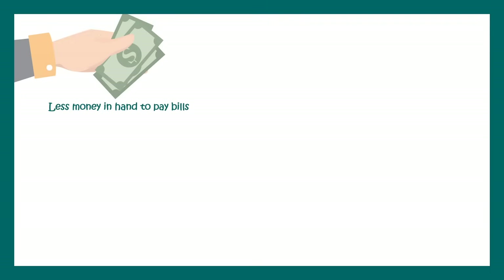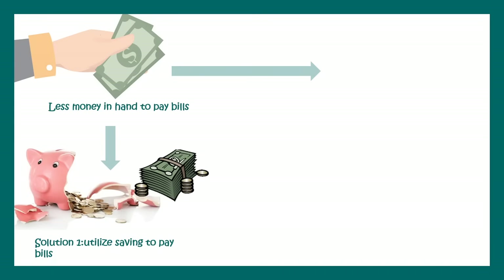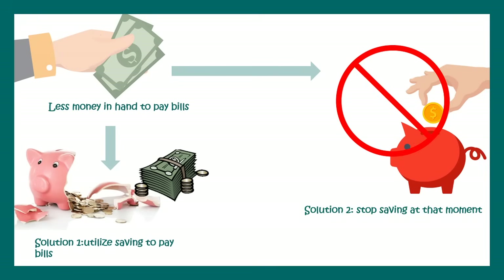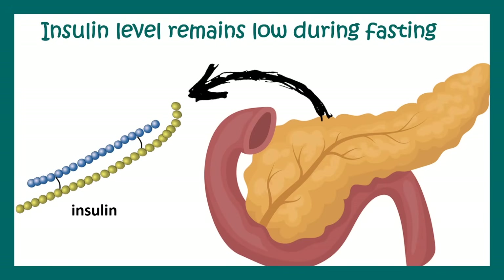AMPK can also generate proteins which help in fat oxidation and fat breakdown. To put it simply — imagine you are running short of money but still have to pay your bills. You are going to immediately stop saving and break your existing savings to pay bills. That's exactly what the body does: it stops producing new molecules and breaks down existing fat to generate energy and run the body.